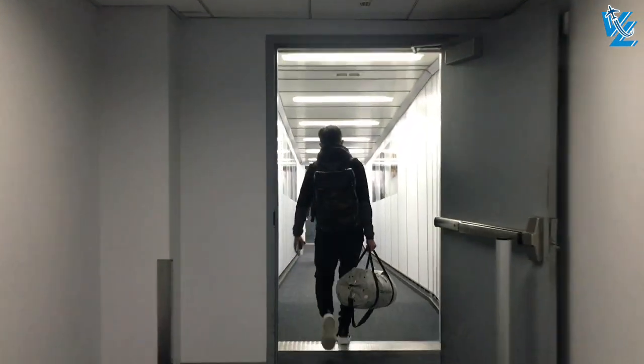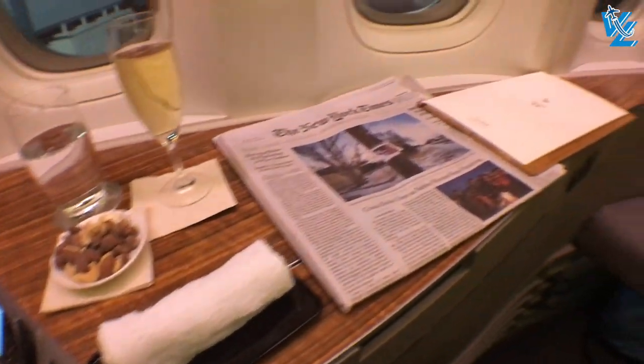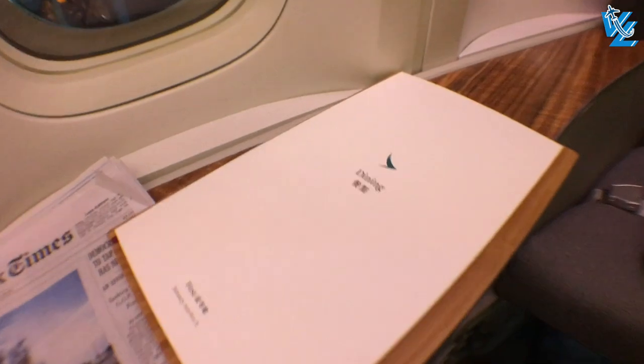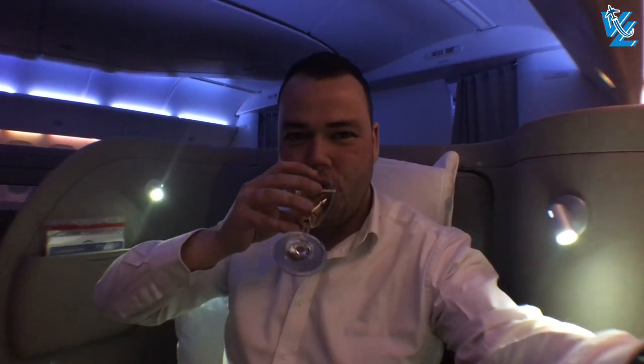First class passengers are among the first to board the aircraft. A drink, some nuts, a hot towel, and the menu are delivered, and a member of the crew introduces herself. This is going to be a great flight.